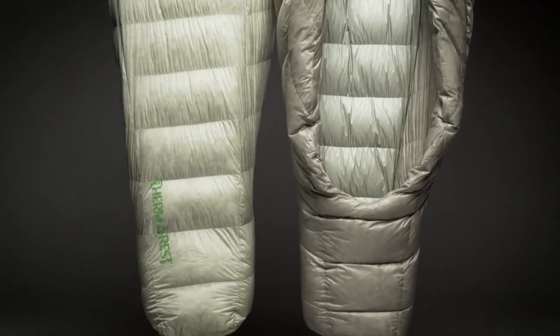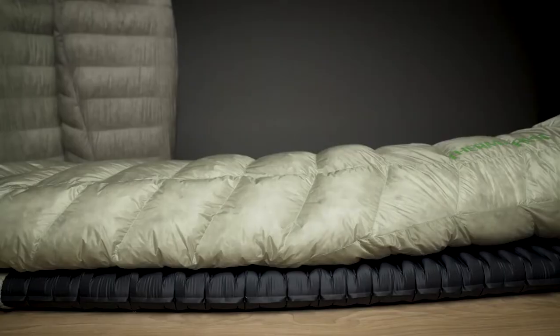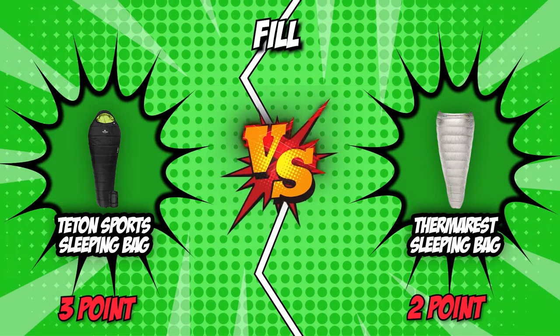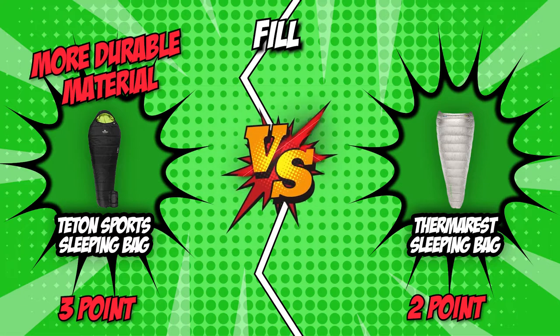On the other hand, Therm-a-Rest has unrivaled temperature regulation, allowing the fill to dry three times faster, absorb 90% less water, and retain loft for 60 times longer than untreated down. Being the option made with more durable material, we are happy to announce that the Teton Sport sleeping bag wins this round.